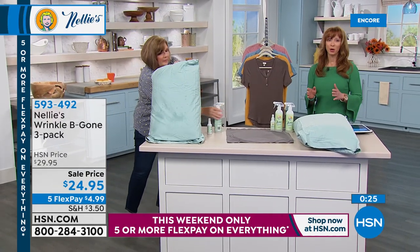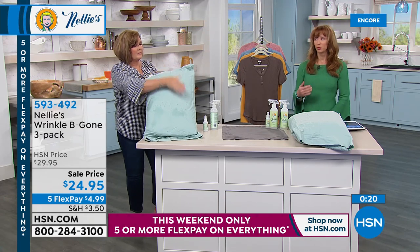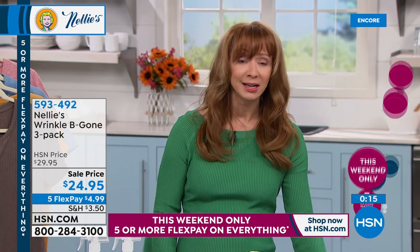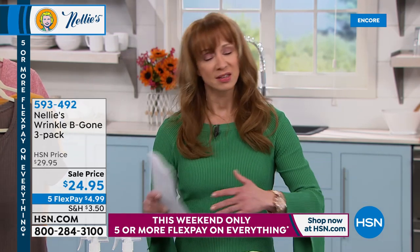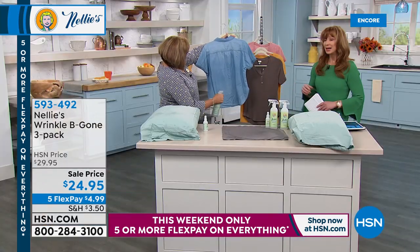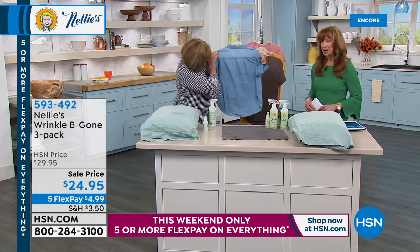If you aren't a Nellie's fan yet, it's just because you haven't tried it. Once you try their products, you can tell who gets passionate about their laundry. I'm a crusader for it. Whether you've got angry, sensitive skin like I do, or you just care about our earth and our environment — you should care about what you put on your body. You don't have to worry about those synthetics, those dyes, all of those chemical things.